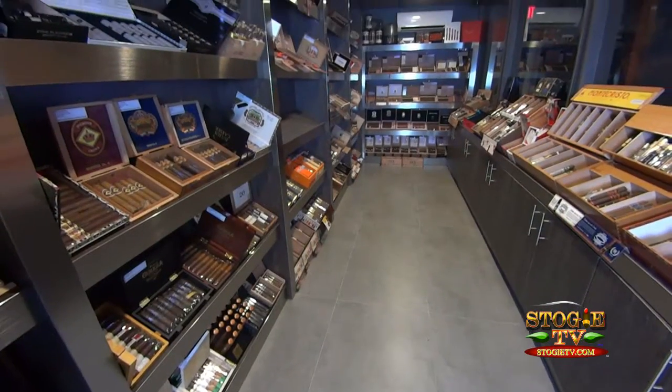Here I am inside Downtown Cigar Bar with the owner himself, Ozzy. Let the whole world know some of the beautiful features you have here in your cigar lounge, starting with your humidor. We've got a climate-controlled walk-in humidor. We have over 500 facings from around the world. Nice.